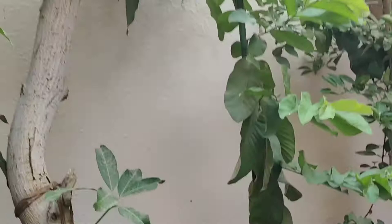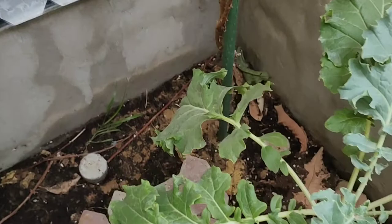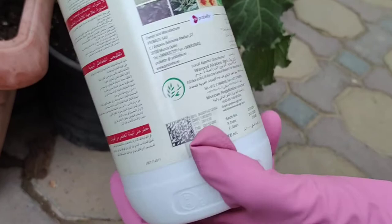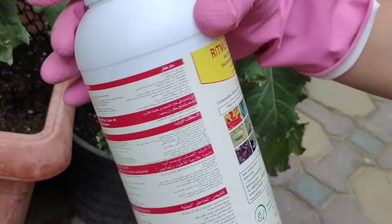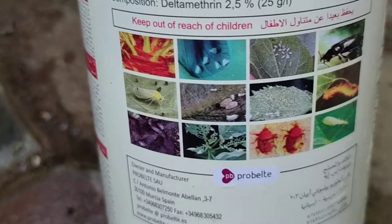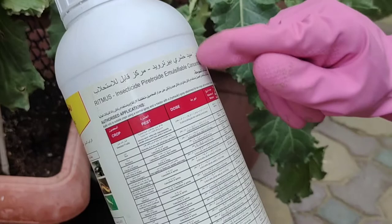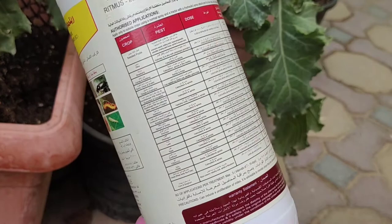Finally, we bought this chemical pesticide from a horticultural shop. It was a little expensive, and this was the minimum packing available. It's in concentrated form, so it's basically meant for commercial use like farmers and nursery people. It works against 12 types of insects and pests. I will use it as per the shopkeeper's recommendation — one cap of this pesticide for 20 liters of water.